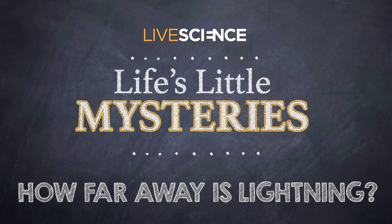How far away is lightning? Picture it — you're stuck in a thunderstorm and you need to figure out how long you have to take cover. The last thing you want to do is math, but here's an easy way to calculate how far away you are from lightning strikes.